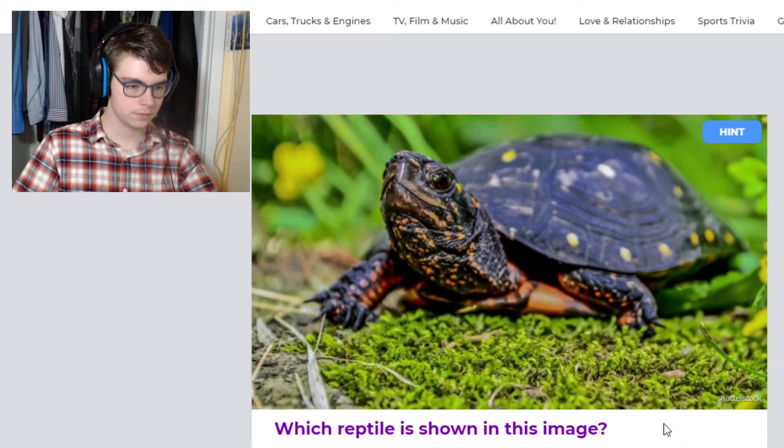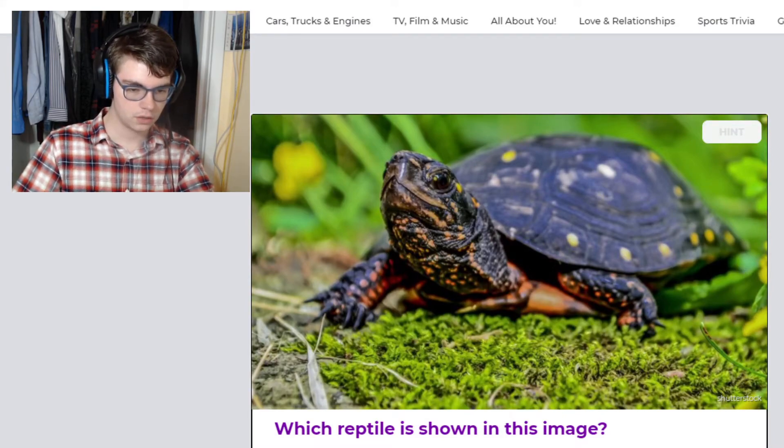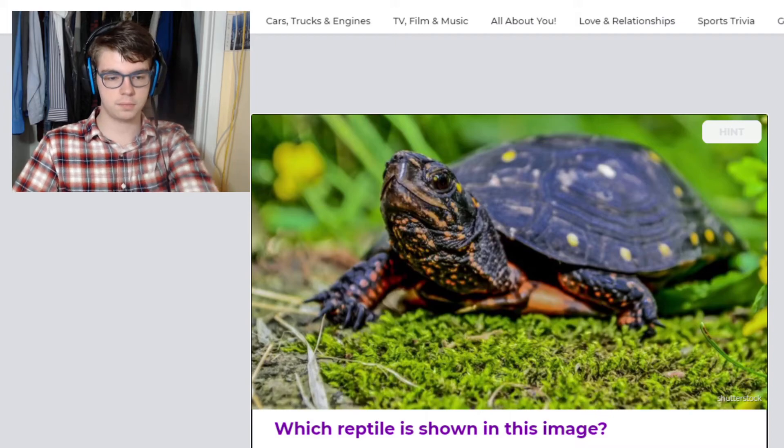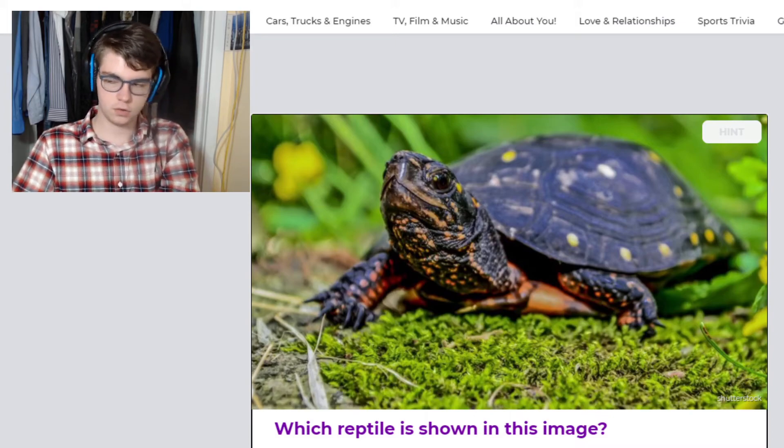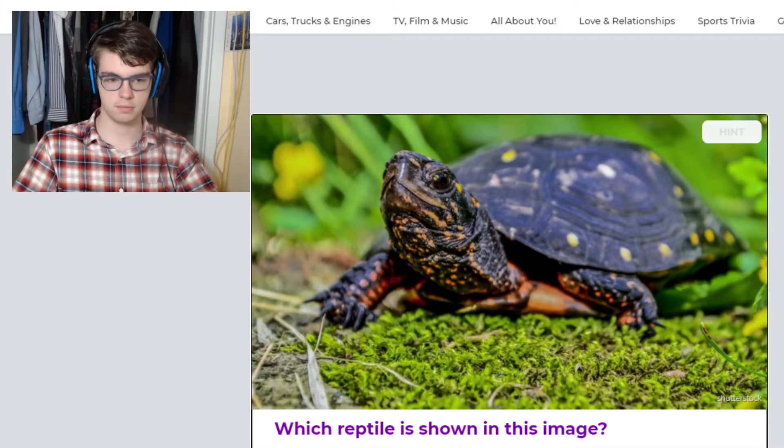Oh, pretty. So this is a spotted turtle. I believe they're from North America — could be wrong. They're typically found in very shallow water and they kind of nestle themselves into the muddy bottom.